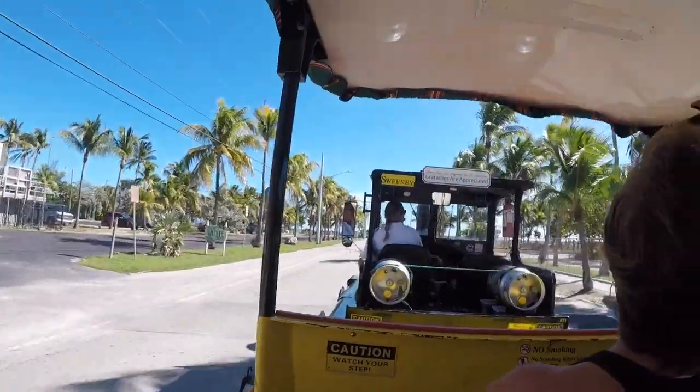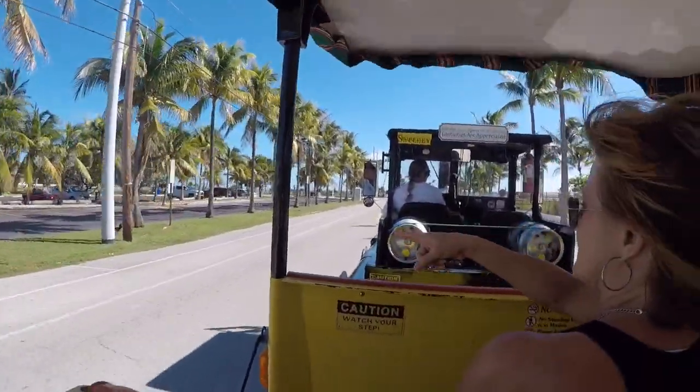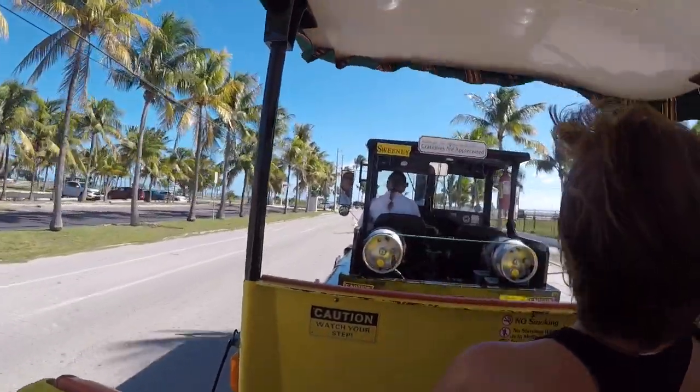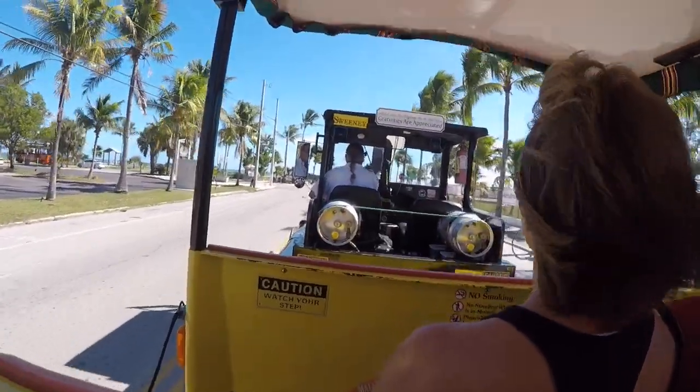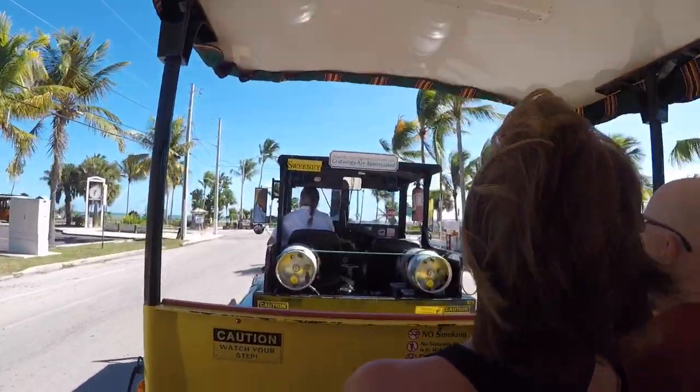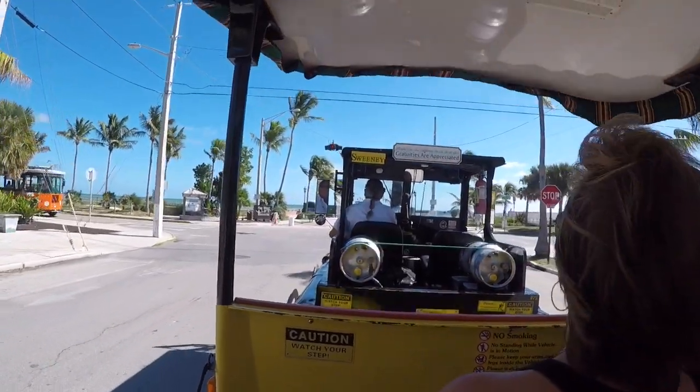Hold onto your hat — it's getting pretty dusty out here in Key West water. Right in front of us is the Wage State Pier at the AIDS Memorial. It's a black marble memorial built in 1997, honoring over 900 people in Key West lost to AIDS.